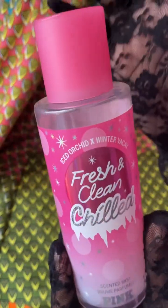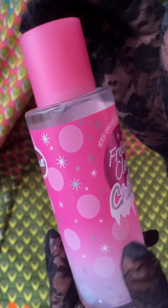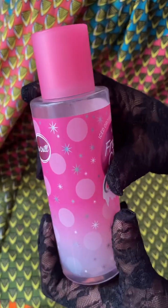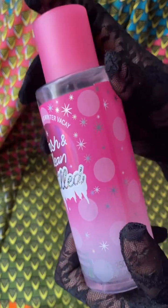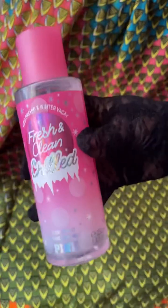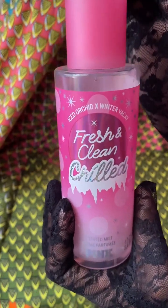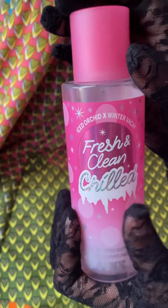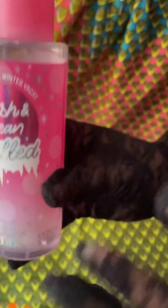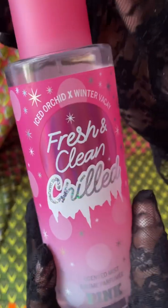I'm not sure if you can find these in stores unfortunately. I got mine from a secondhand store in the city that sells Victoria's Secret and Bath & Body Works items no longer in stores. You may find this online or on eBay. So if you see anything from their Fresh and Clean line, especially the Chilled, pick it up — I really like this one.